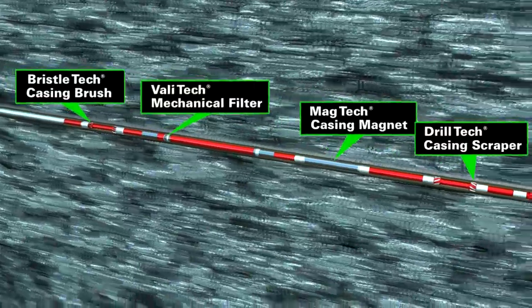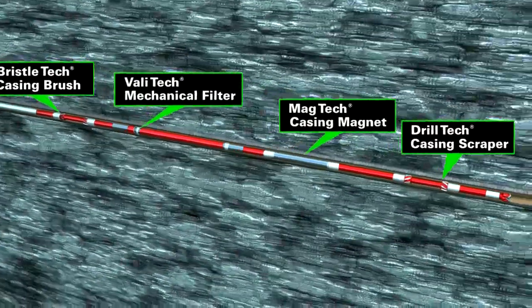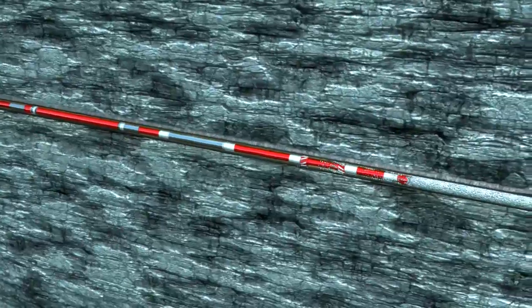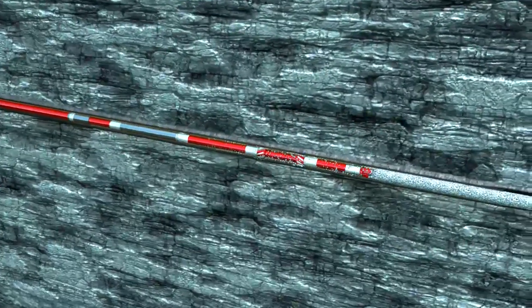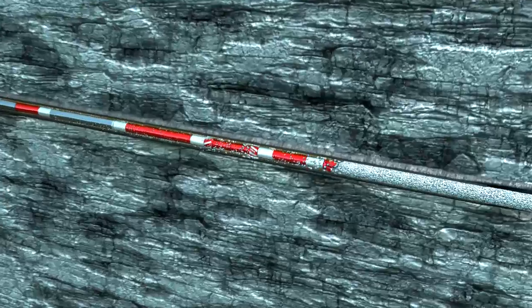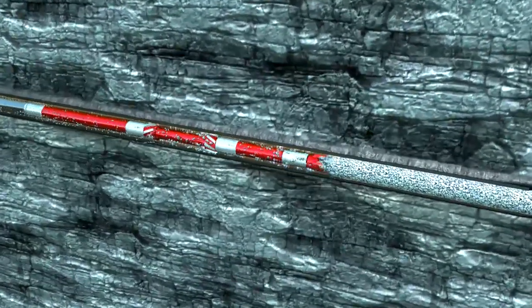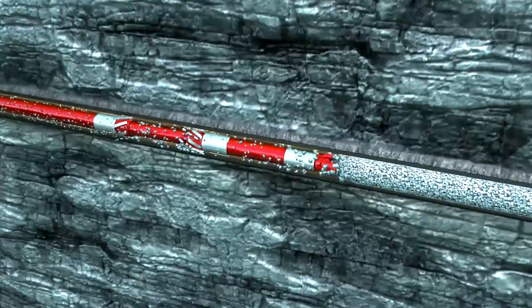The CleanWell systems are designed to allow several tasks to be performed in a single trip. A common application is the single trip drill out, where cement is drilled to establish plug-back total depth, and the displacement is performed immediately afterwards. The single trip is performed meeting the cleanout objectives for cleaning and drift assurance.